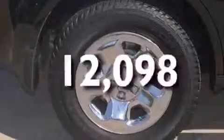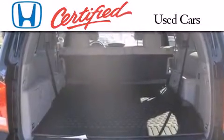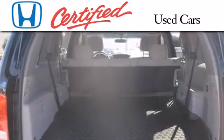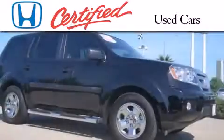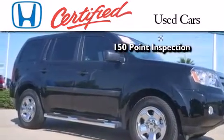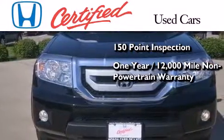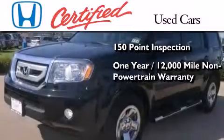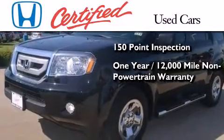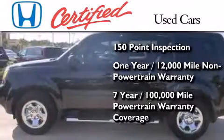This vehicle has fewer than 13,000 miles on the odometer. In addition to the innovative engineering and quality manufacturing that is part of every Honda, this certified Honda includes an exhaustive 150-point mechanical and appearance inspection, an additional one-year or 12,000 miles of non-powertrain equipment warranty coverage on top of what is left on the original new car warranty, and seven years or 100,000 miles of powertrain warranty coverage.